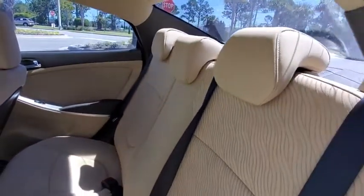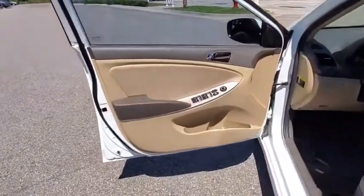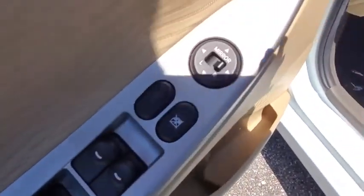Rear defrost, MP3 player, bucket seats, power windows, CD player, child safety locks, trip computer, power door locks, passenger airbag, rear head airbag, brake assist.